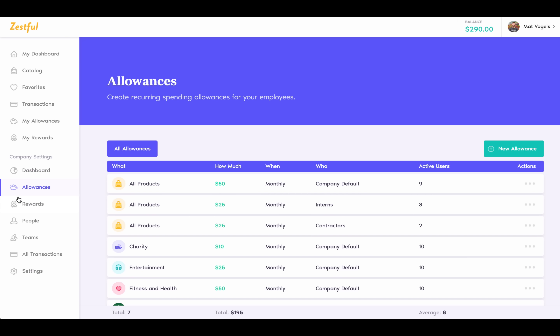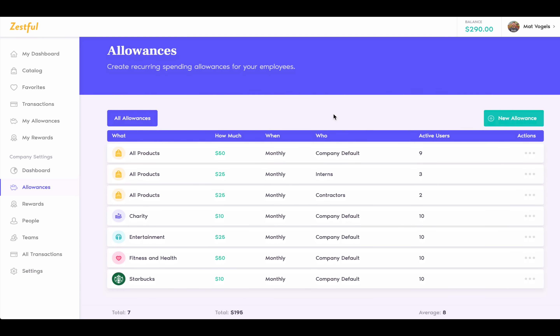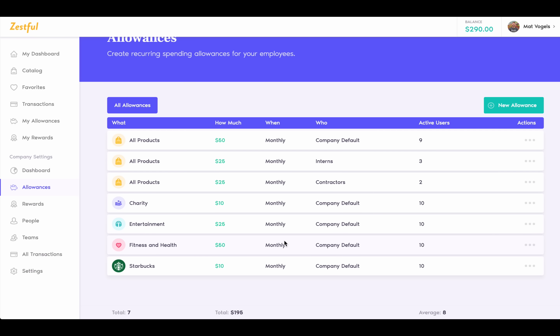And it's all made possible with this — the Zestful perk card. It looks and works just like a regular debit card, except it can only be used up to an amount that you set, like $50 a month, and only on specific products or categories that you allow within the Zestful catalog.